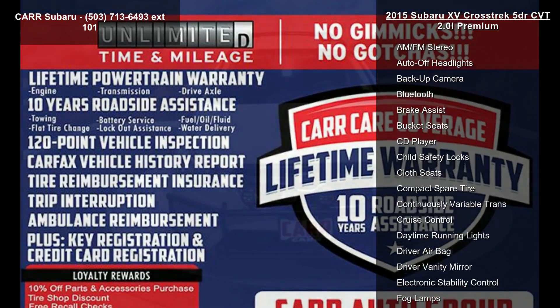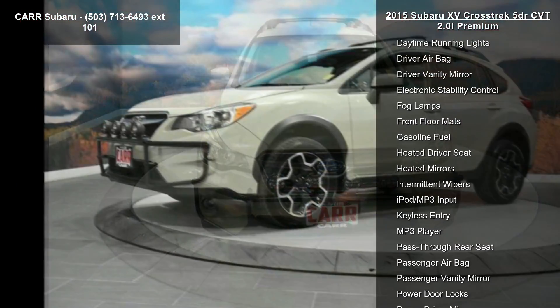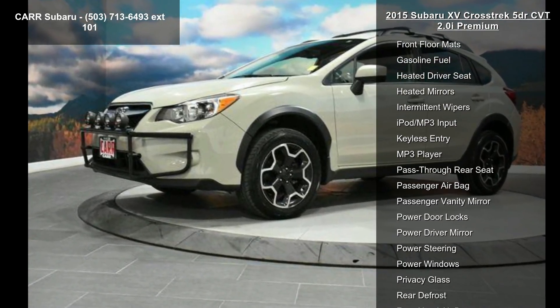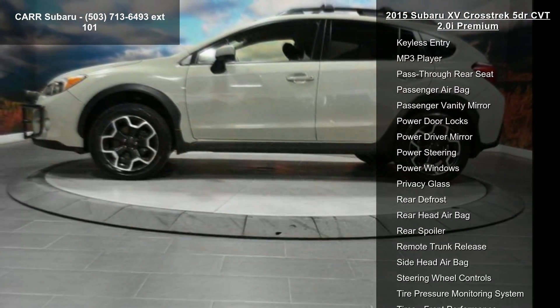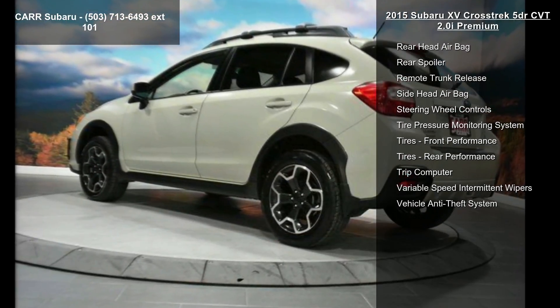This vehicle's top features include a 4-cylinder engine, 4-wheel ABS, 4-wheel disc brakes, AC, adjustable steering wheel, all-wheel drive, aluminum wheels, AM-FM stereo, and auto-off headlights.